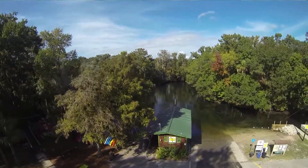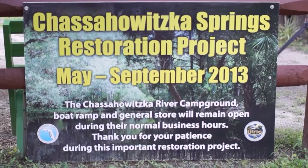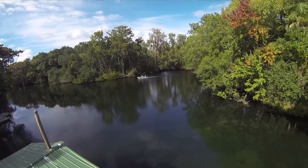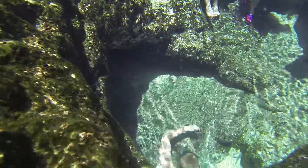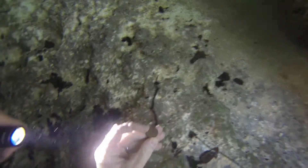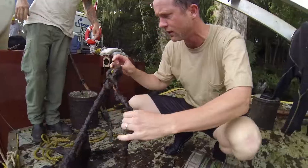We got the contract to oversee the cultural resources management for the Chazawitzka Springs Restoration Project. We're excited to have this job. Florida Springs have been a magnet for human activity for thousands of years, from the end of the last ice age all the way up to the modern day. And as a consequence, they generally contain a lot of artifacts.